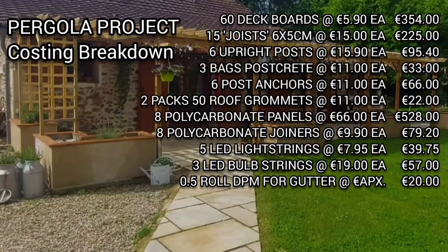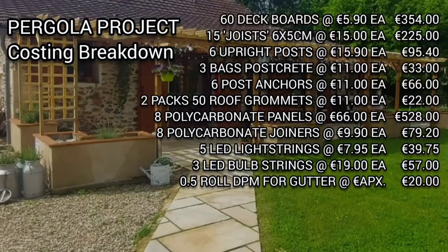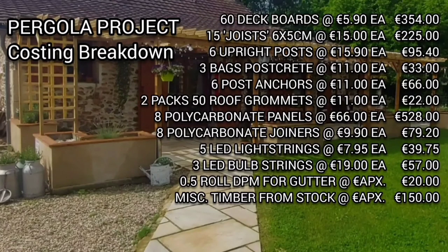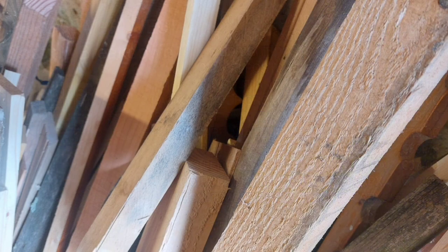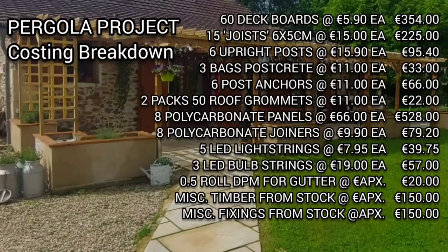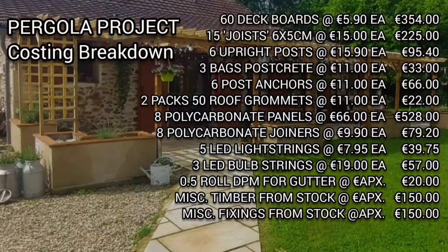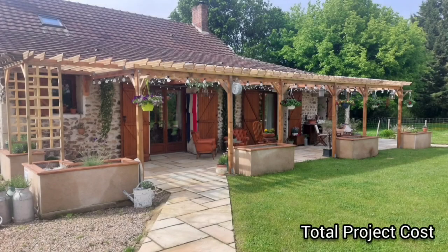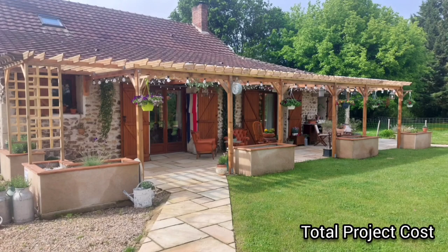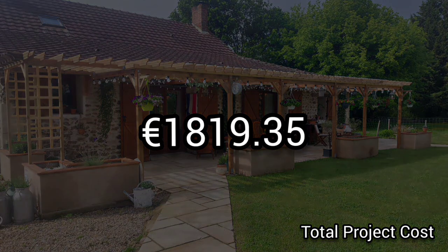We also had to run some damp proof membrane across the gutters to stop splashes into the seating area. Finally, we had some timber from stock and also some fixings — the angle brackets, screws, nuts and bolts and so on — and we factored in 150 euros for each of those items. That gives us a grand total of 1,819 euros and 35 cents.